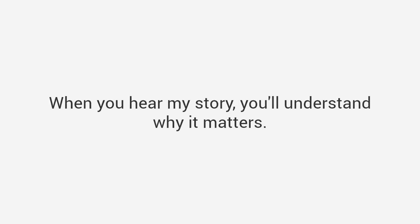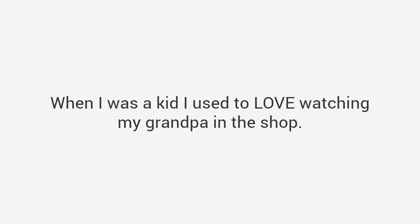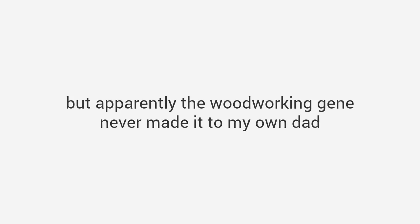But before I share this collection of plans with you, let me quickly introduce myself and share with you how it all came to be. When you hear my story, you'll understand why it matters. My name is Ted McGrath and my number one passion is woodworking. In fact, I've dedicated my entire life to it. When I was a kid, I used to love watching my grandpa in the shop. He could make anything — in fact, he built his family home from the ground up, including every piece of furniture, and it was all amazing, like world-class stuff.